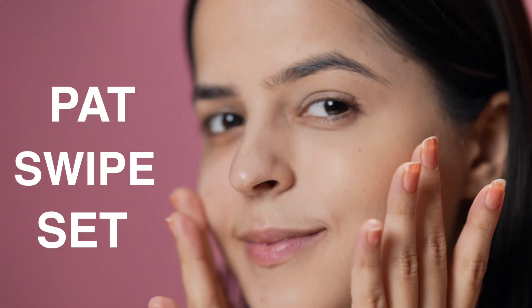Now that my skin is all prepped, I'm going to show you guys how to achieve a low coverage base which still looks put together and is very easy to achieve. All you have to do is pat, swipe, set — pat to apply, swipe and set.